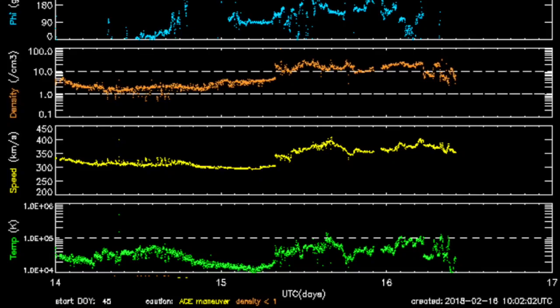Coming to the solar wind, where yesterday we saw the start of the CME impact — it intensified once in the afternoon and then once more again this morning. This is just the CME impact here. You can see how orange density and yellow plasma speed move together.